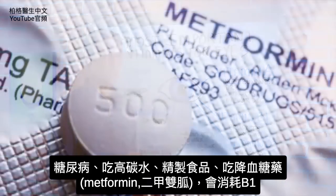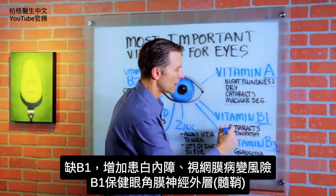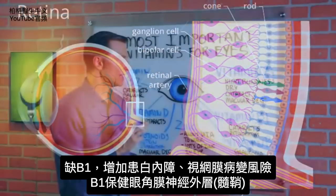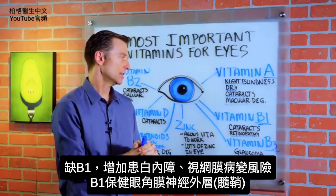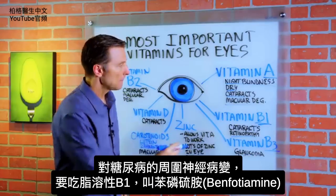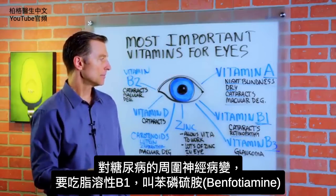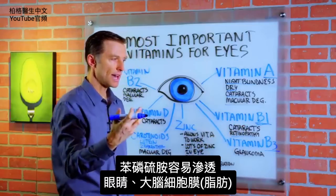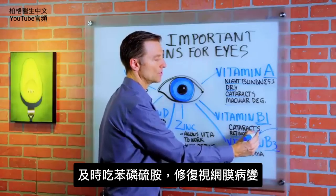If you're taking metformin, that will also deplete B1. Without B1, your risk of cataracts goes way up, as well as your risk for retinopathy — problems with the retina — because B1 is involved in keeping the outer coating of your nerves intact, the myelin sheath. If you have any peripheral neuropathy as a diabetic, you want to take B1, but in a fat-soluble form called benfotiamine. Benfotiamine is good at penetrating the fat layers of the eye and even the brain.